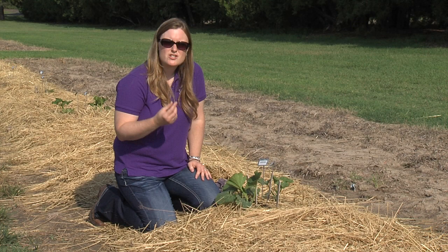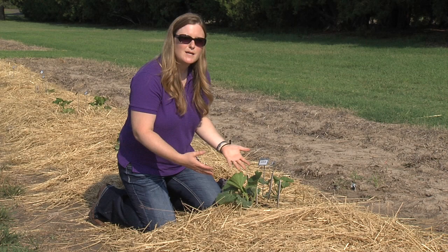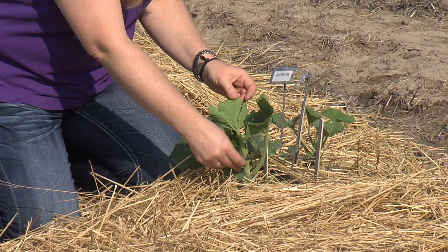Squash bugs are the gray shield-shaped insects that you might see later on in the summer crawling all over those pumpkin plants. I don't have a live example right now, but what you want to look for — to make sure you don't have this issue — is to go ahead and scout your plants. Make sure and look at the undersides of all the leaves.